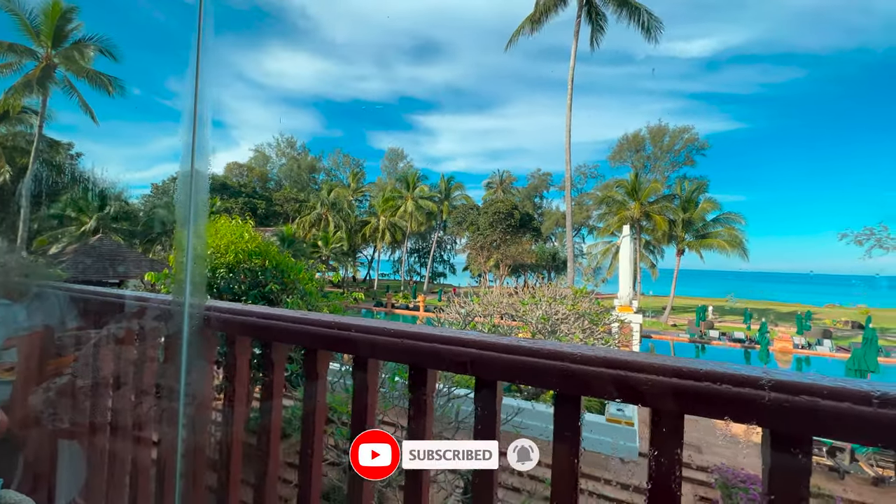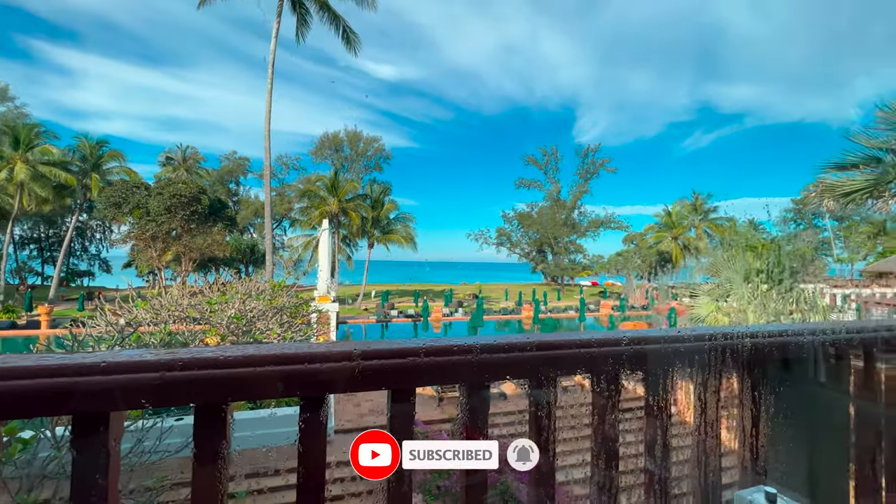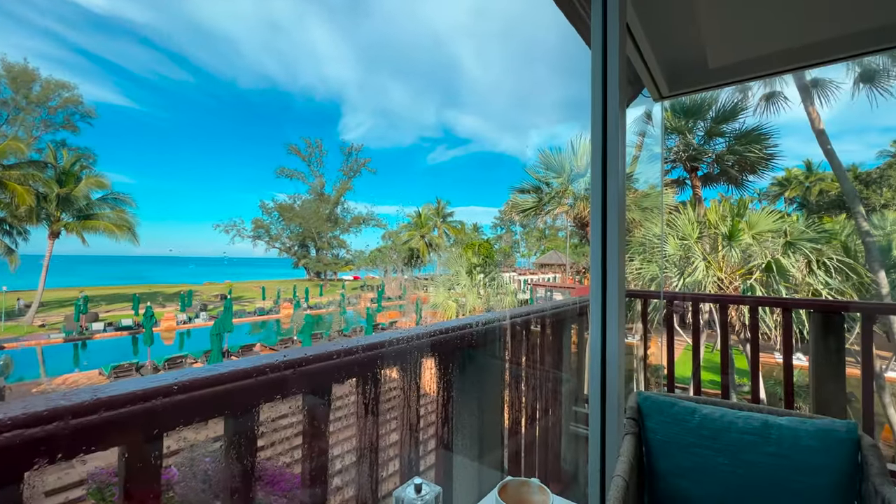Thank you for watching, and like and subscribe and hit the notification bell to be notified when my next video comes out.